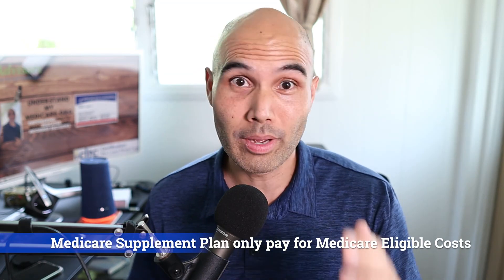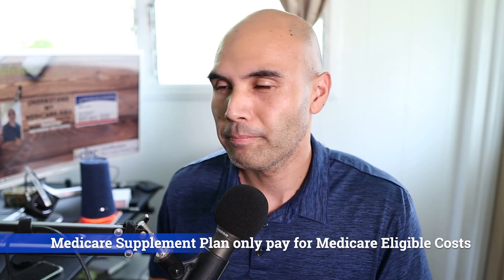Medicare supplement plans cover your portion of responsibility to the physician's office or the hospital. The plans need to be covering a Medicare-qualified or Medicare-eligible expense. If for some reason Medicare's federal guidelines don't cover a particular service — like routine dental, routine hearing, certain vision services, or certain elective surgeries — then the supplement plan will also not cover it. Make sure before you get anything done that it falls under the Medicare eligible guidelines.